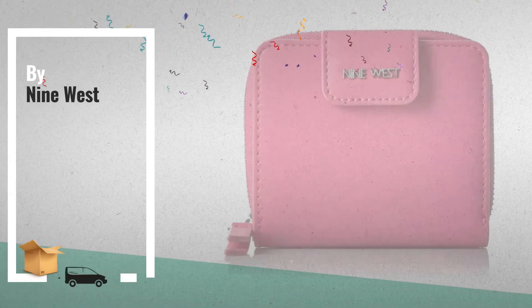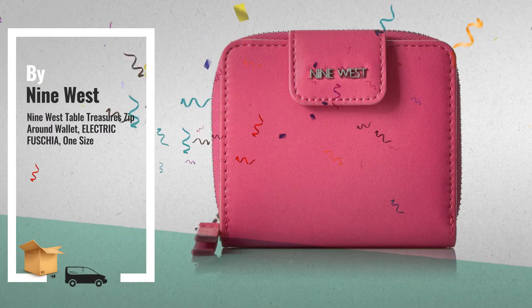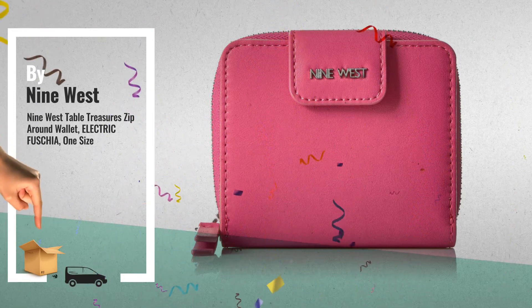Number 3: Save up to 70% off on this great fashion sale. Just click this link below.